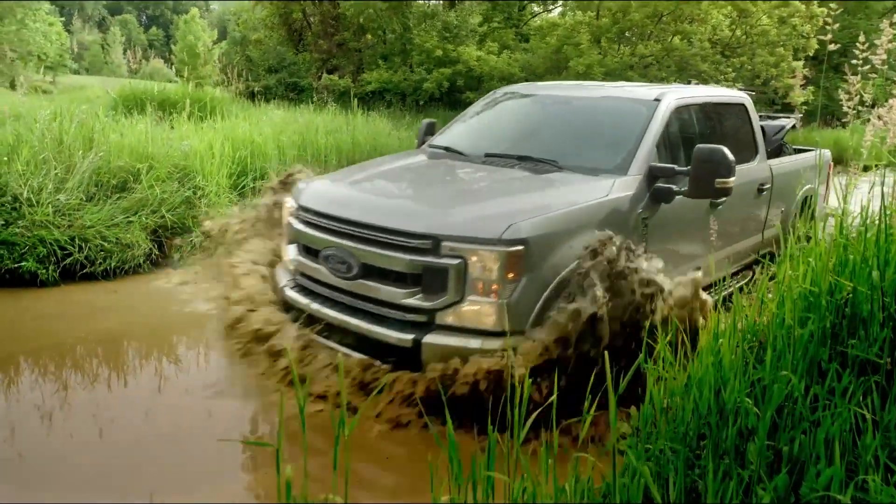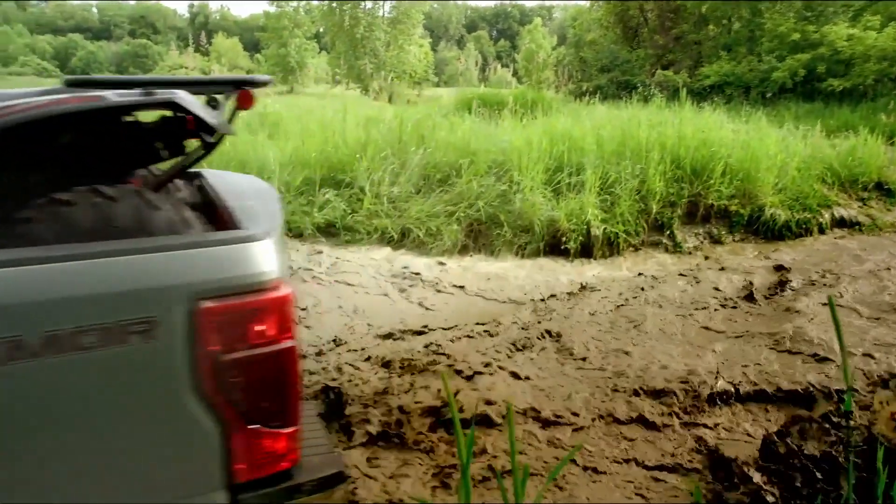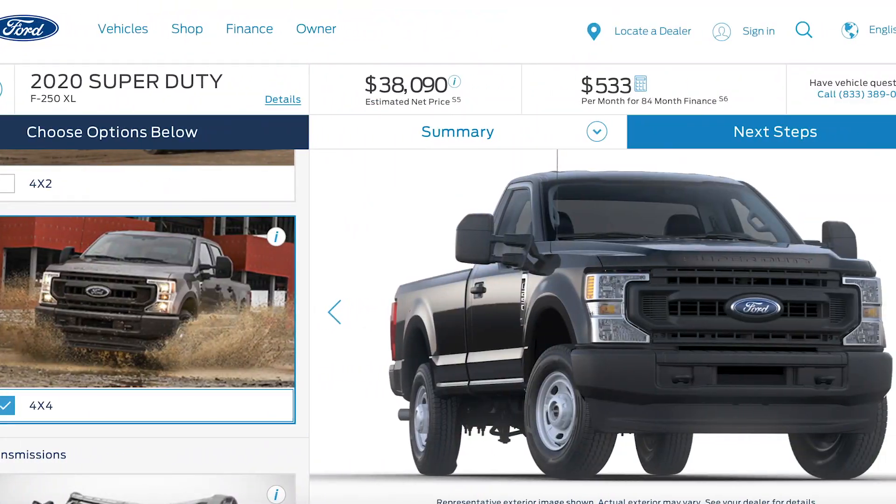If you just need a work truck strictly for carrying heavy payloads or towing, you can get a three-seater 4x4 base F-250 Super Duty pickup truck for just $38,000, and it can tow 15,000 pounds or carry a 3,700 pound payload — which is about as capable as a $70,000 Cybertruck.